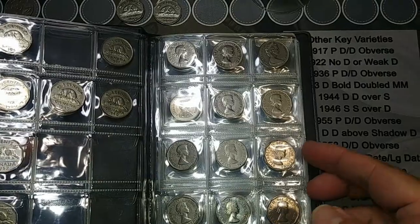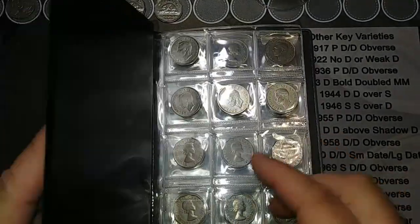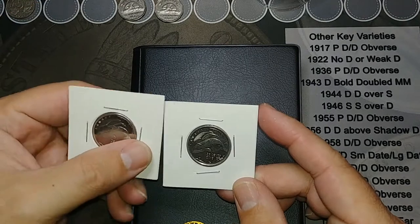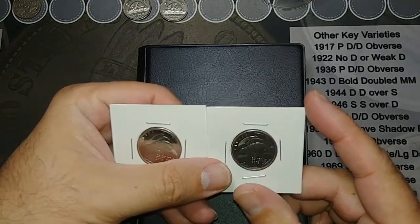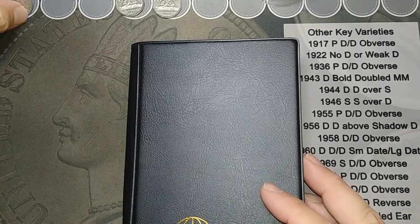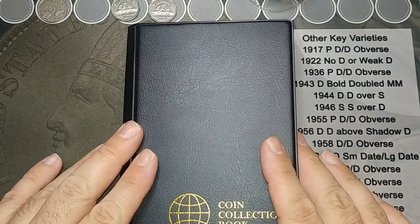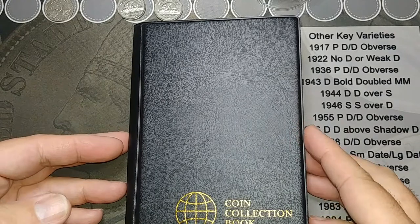Again, thank you so much Chris Cheadle — I really appreciate it, you definitely went above and beyond. I did not expect you to send me that many nickels, so watch your mail, I'll be sending you something for sure. I did want to mention that I have the 1934 here, but this album doesn't go back that far, so I'll just 2x2 this one and keep it separate. That'll wrap this up — thank you so much for watching, and thanks again to Chris Cheadle. Hope you enjoyed that and we'll see you in the next mail call.